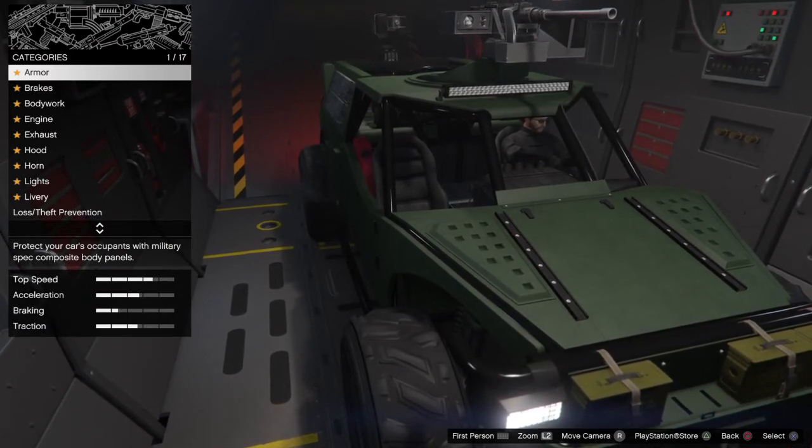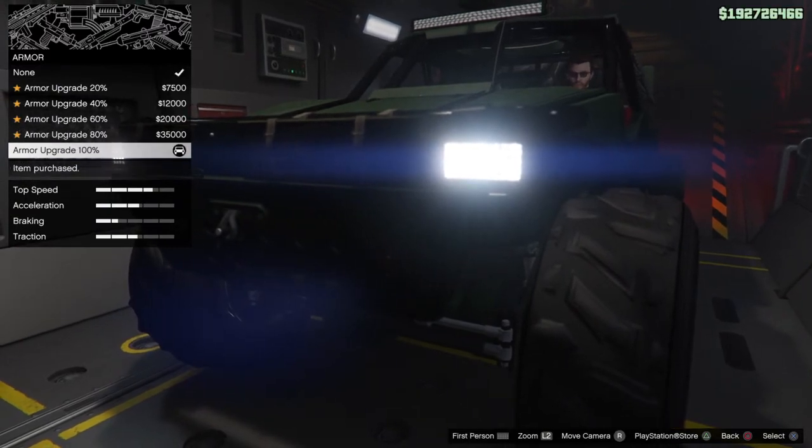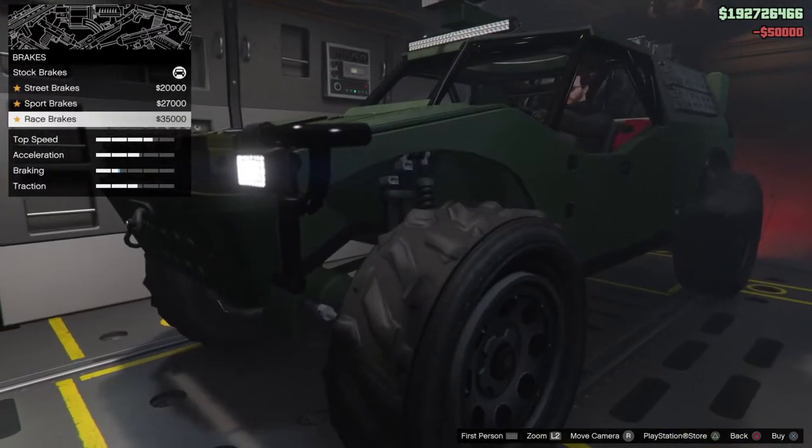Now we're going to deal with the customization work. Armor is $50,000 — that's a given. Brakes are $35,000.